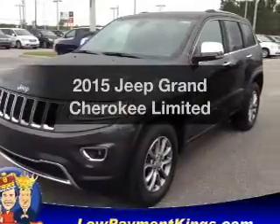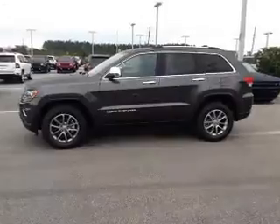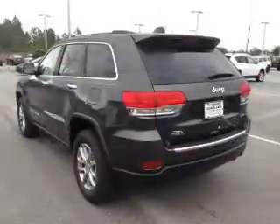Travel the roads in style and comfort in this great vehicle. With a solid 6-cylinder engine, the powertrain includes rear-wheel drive that responds smoothly to its automatic transmission.